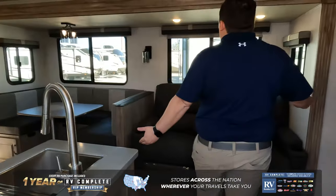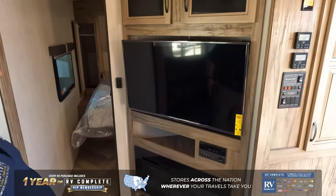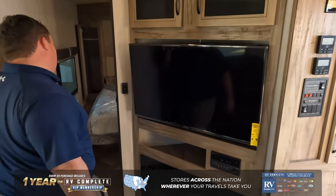As you enter, you enter the middle living room. You got theater seats right here, which is very nice. Directly across is the TV Entertainment Center, and that's on an angle because of the master bedroom.